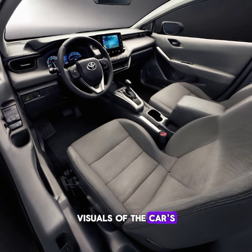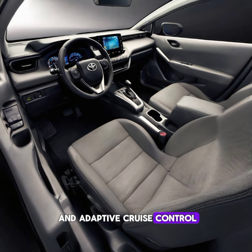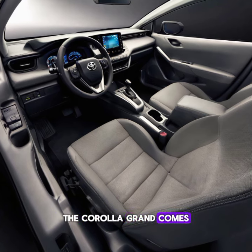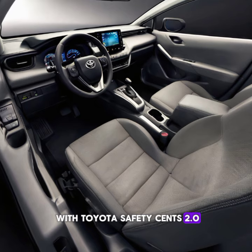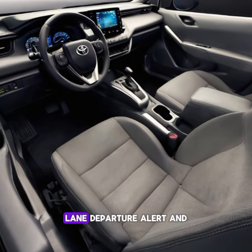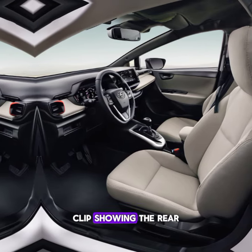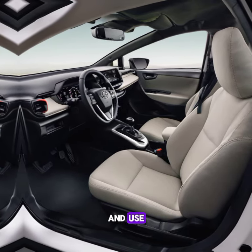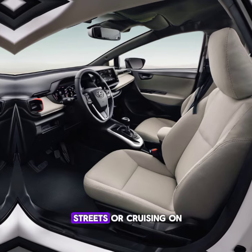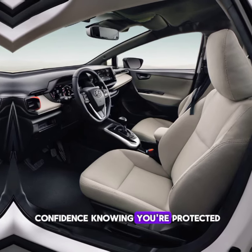Visuals of the car's safety features in action, like lane-keeping assist and adaptive cruise control — safety is a top priority for Toyota. The Corolla Grand comes with Toyota Safety Sense 2.0, including pre-collision warning, lane departure alert, and adaptive cruise control. A clip shows the rear-view camera and parking assist in use. Whether navigating city streets or cruising on the highway, you can drive with confidence knowing you're protected.